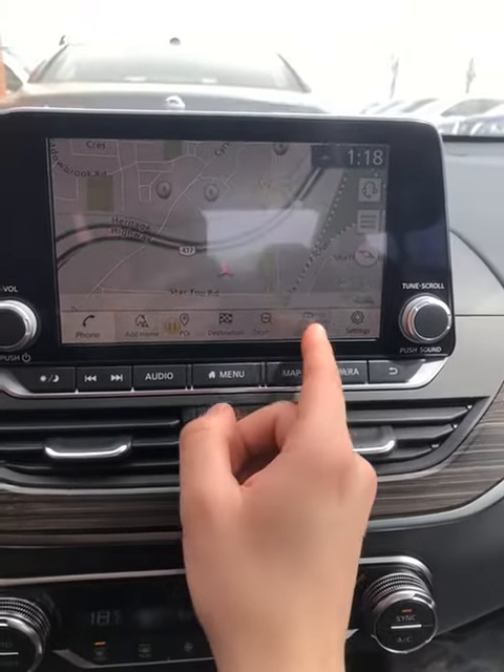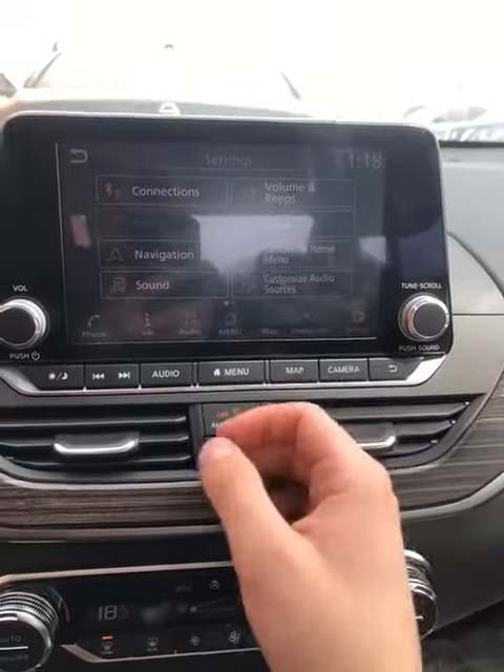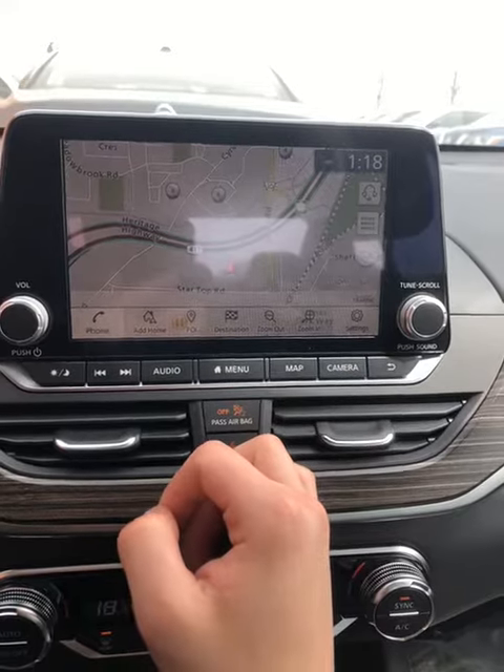You use these to zoom in and out. For all of your settings, click to the right, and that's going to bring you back to the entire settings menu. You can just resume that by going to the map.